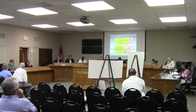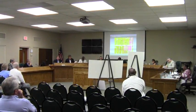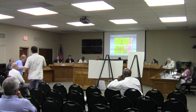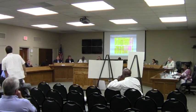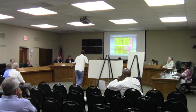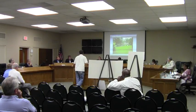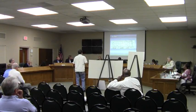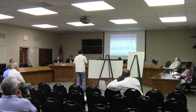Is there anyone else in the audience that would like to speak in opposition to this request? If you could please bring up the site plan. I had a few questions regarding the site plan.